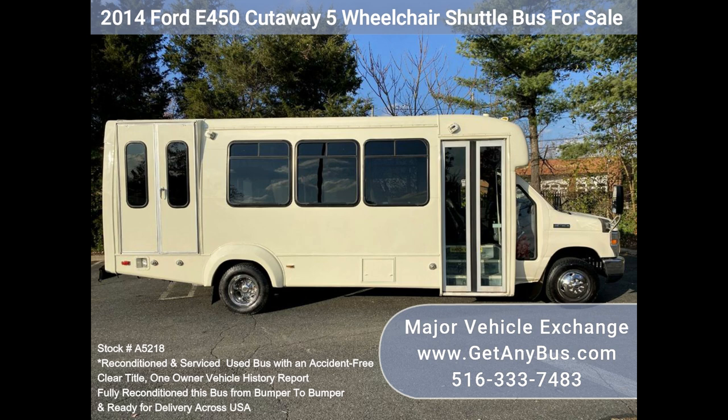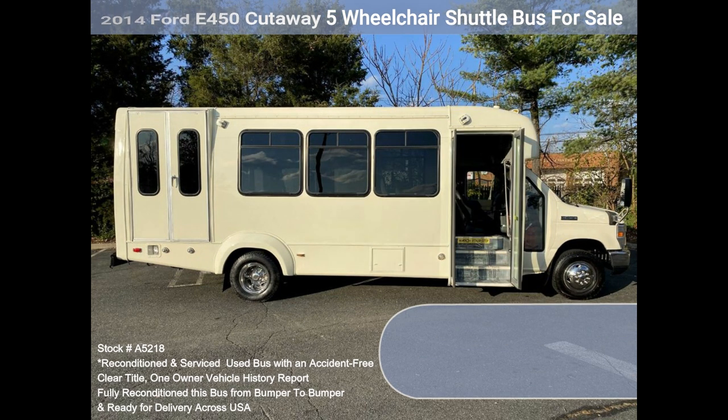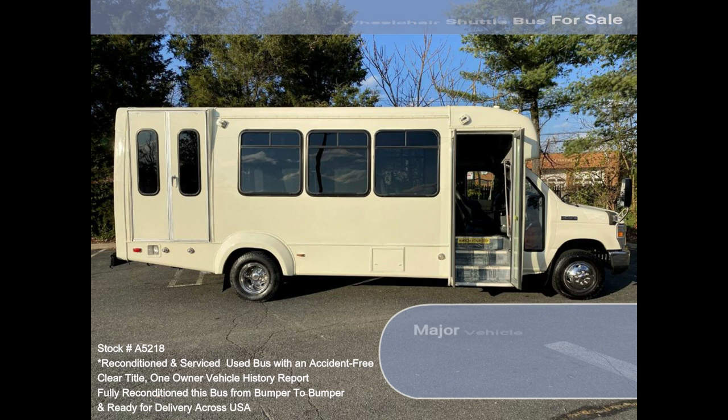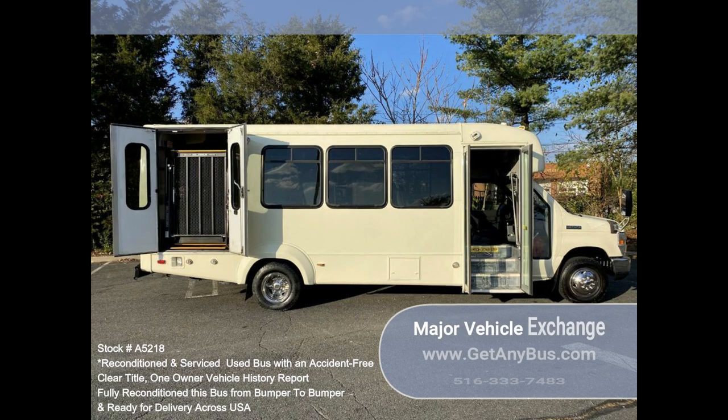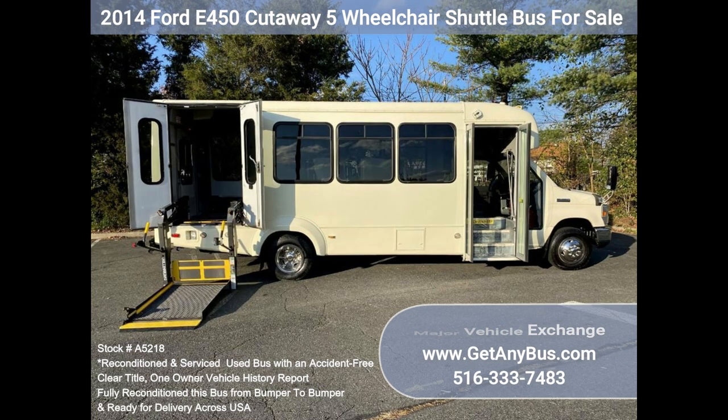Any repairs were done as needed to make this bus fit for any use. The cabin looks almost new, and the bus's exterior was just repainted from bumper to bumper for a like-new appearance. All electrical and mechanical equipment is in proper working order. This vehicle has no known problems, and the bus is 100% ready to go. Test drives and inspections are welcome.